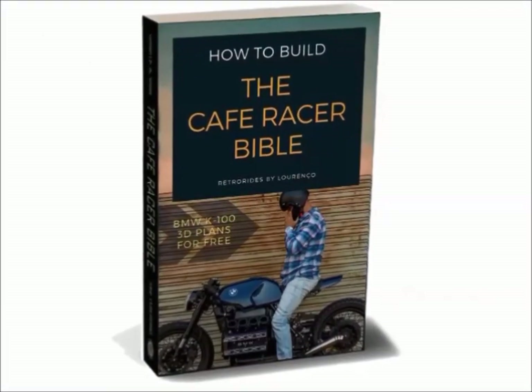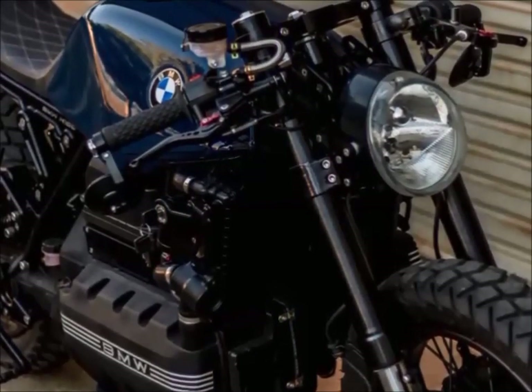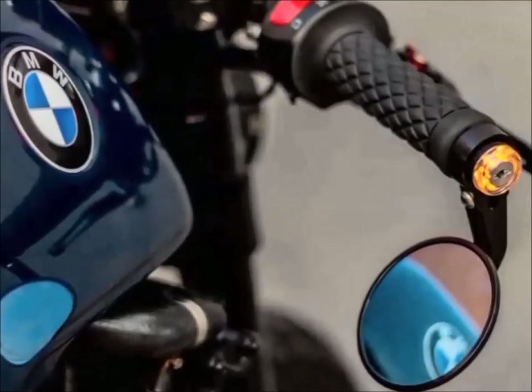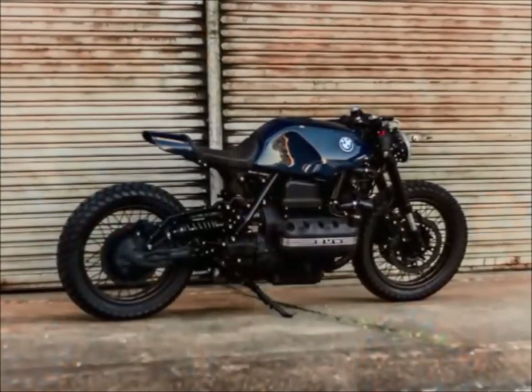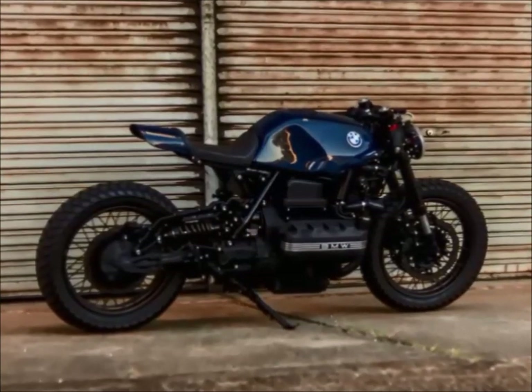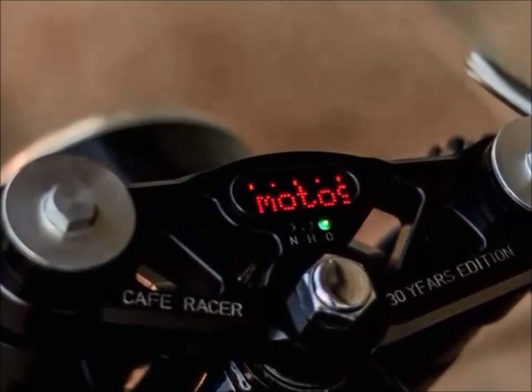If you like this bike, you can create your own with a complete step-by-step guide created by Retro Rides, for sale on their website. The bike has been used and awarded at many events, being featured in the cafe racer scene, justifying this project to be among the top 3 in the world.